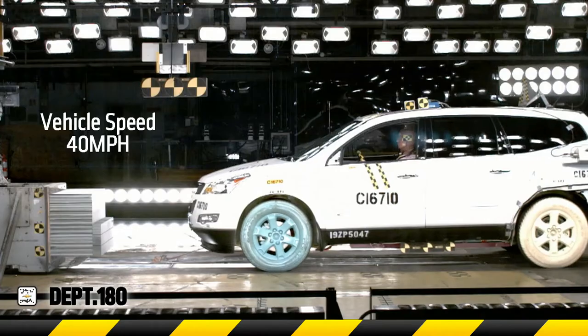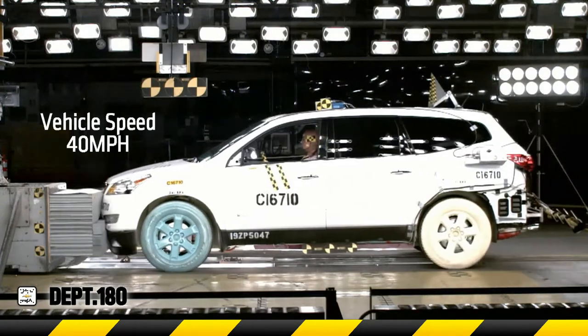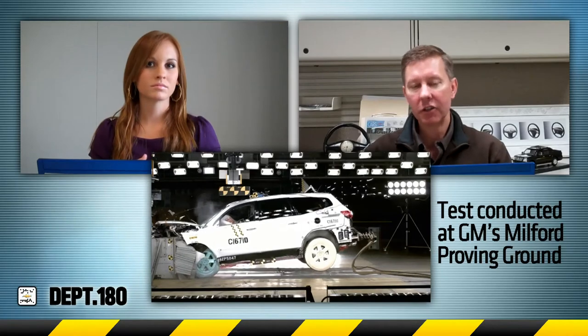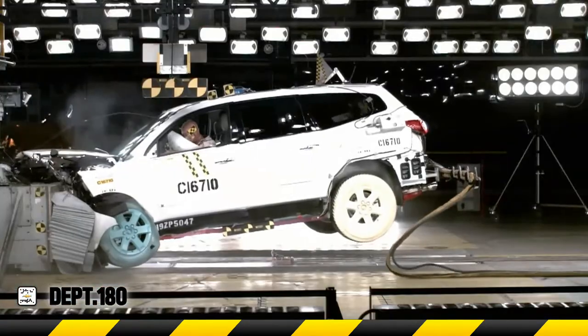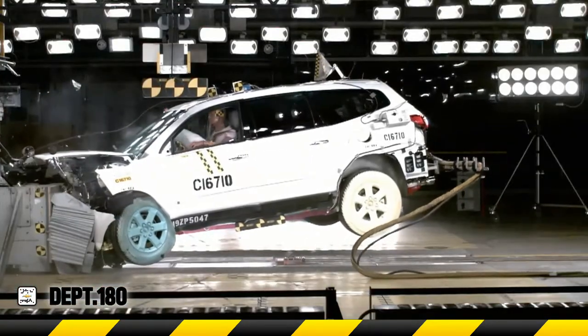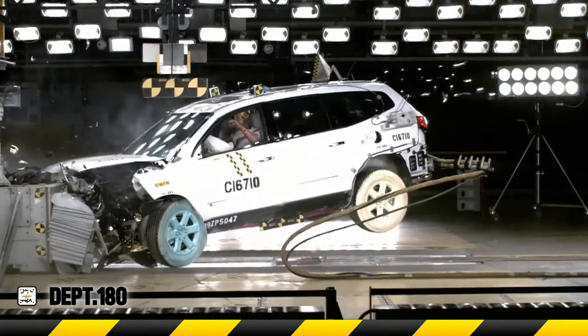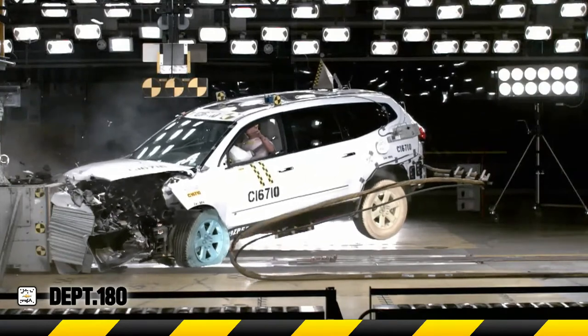Now I'm going to put you in the hot seat. I have some slow motion videos queued up. Larry, talk me through what's happening in these crash tests as I play them for you. This video is a side view shot of the frontal IIHS test condition, and it's an excellent shot showing how the Chevy Traverse absorbs the energy early in the crash and really protects the occupant during the crash event because the safety cage is still intact.